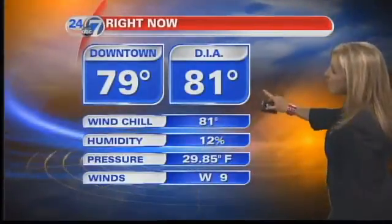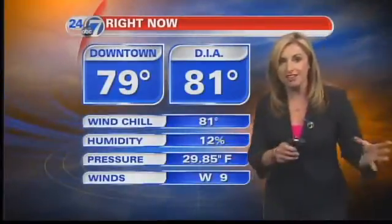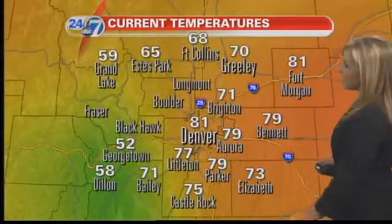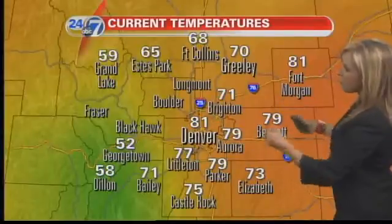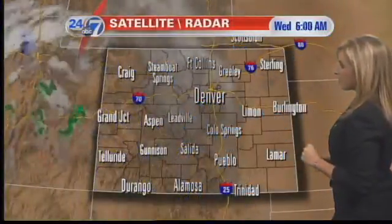Look where we stand right now — already 81 degrees at DIA. Humidity is down there at 12%, so even though we have this upper-level moisture moving through, the lower levels are still pretty dry, so it's going to have a hard time trying to get that rain down to the ground. Current temps along the I-25 corridor are close to 80 degrees in Denver, cooler where you have more cloud cover up in Fort Collins.